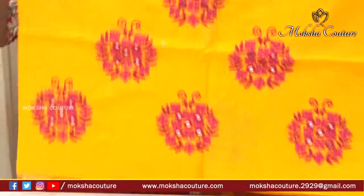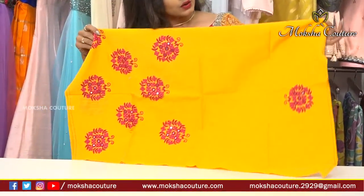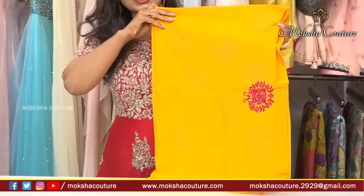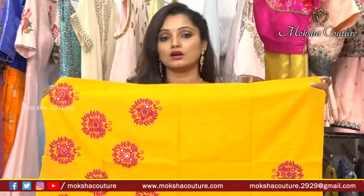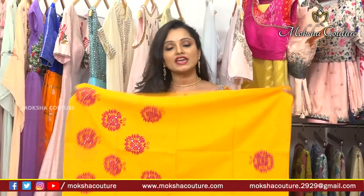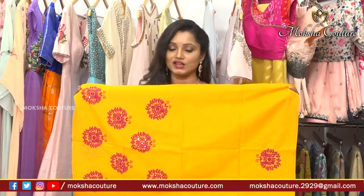After stitching, the neck panel can be changed and the sleeves can be customized to your preference. You can choose different sleeve styles as needed. This design is available not just in this color — other color options with similar embroidery work are also available. If you visit Moksha Kutir, they will create the embroidery work in whatever fabric and color you prefer.